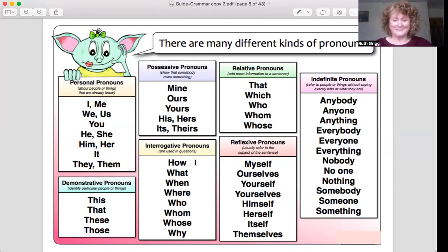Interrogative pronouns — I use these all the time, I think everyone does: how, what, when, where, who, whom, whose, why. And then we have reflexive pronouns: myself, ourselves, yourself, yourselves, himself, herself, itself, themselves.